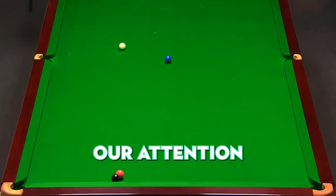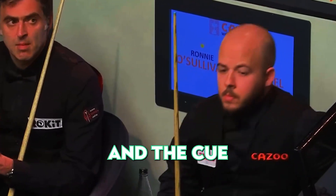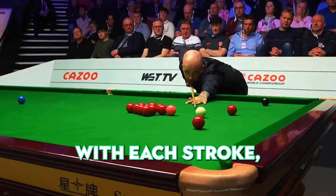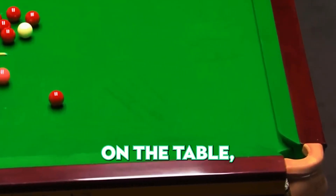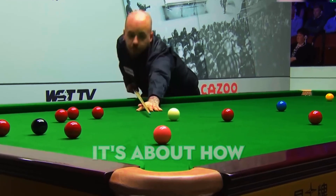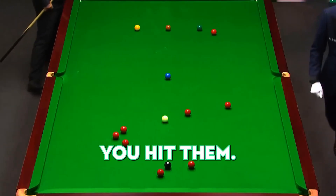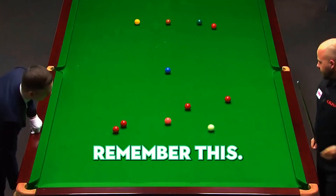Number 2. Now let's turn our attention to Luca Bressel. The green baize is his canvas, and the cue is his brush. With each stroke, he paints a masterpiece of a century break. Watch how the cue ball dances on the table, each move calculated and precise. It's not just about hitting the balls — it's about how and where you hit them. Bressel, our artist-in-residence, shows us how it's done. You'll want to remember this.